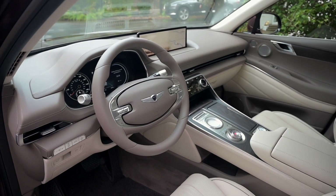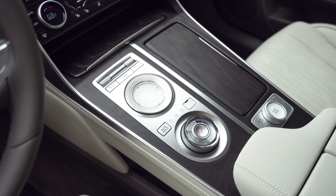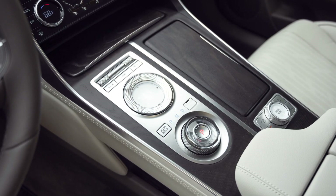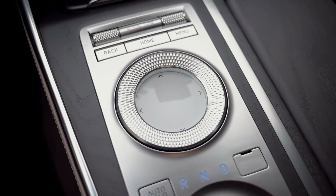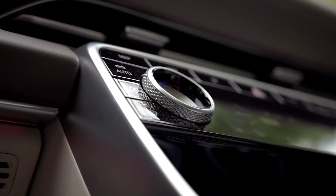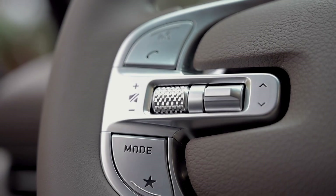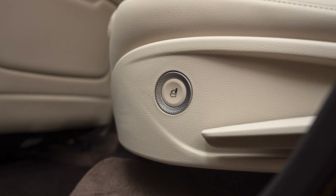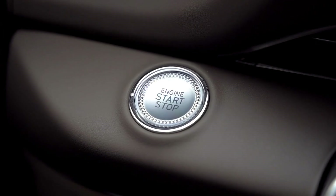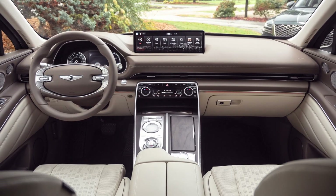I'm looking at you, Lexus. Genesis' special theme revolves around that G-matrix look, represented in the interior by knurled metal patterning on just about every metal surface. Every knob has it — from the four-way touch-sensitive multimedia selector, to the climate controls, to the electronic transmission gear selector. It's on the vent controls, the window switches, the volume knob on the steering wheel, and the turn signal and wiper stalks. It lends an upscale texture and interest to the interior, and actually does help in gripping various surfaces when using them.